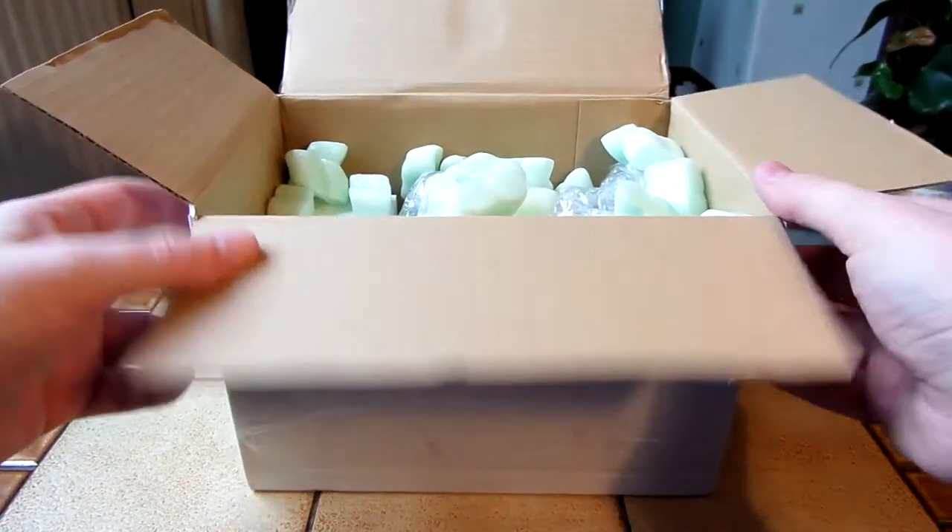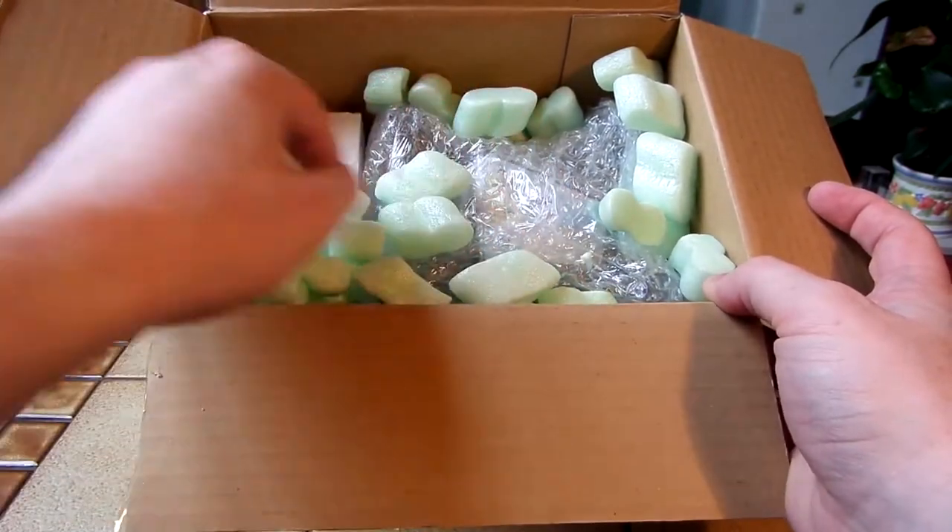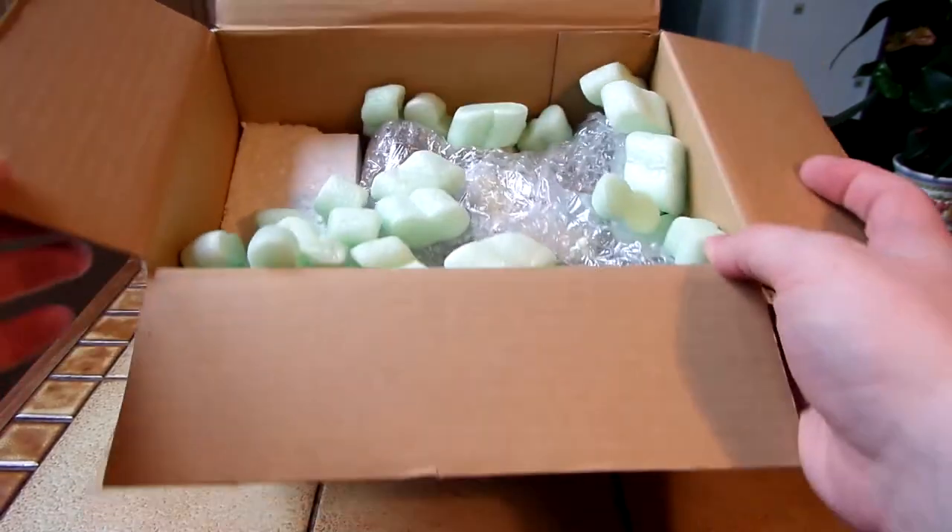This is really well packaged, by the way. Not only have you got these packing peanuts but you've got bubble wrap and a big block of polystyrene there.